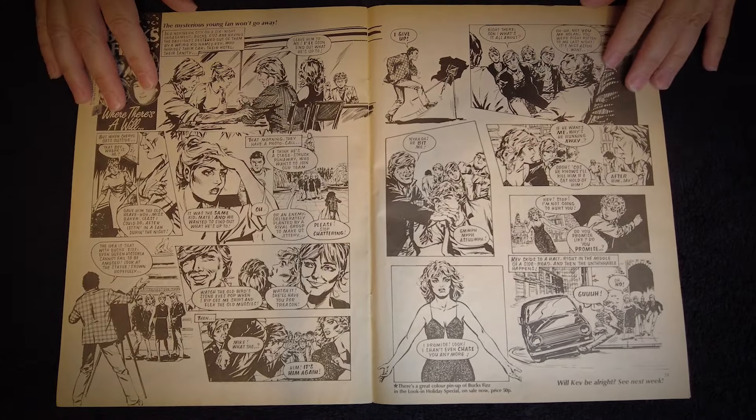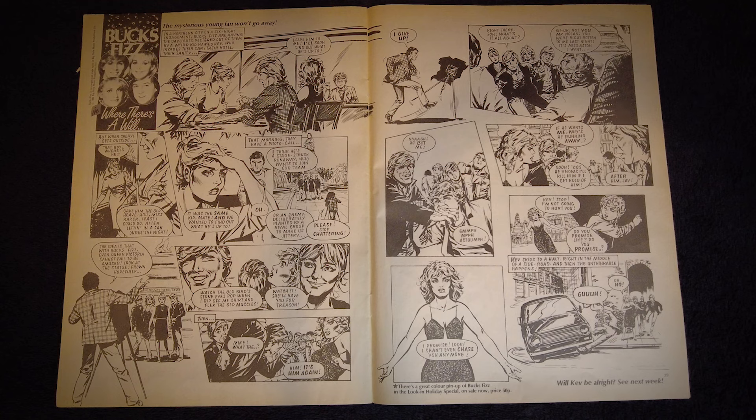Pop band Bucks Fizz get their own comic strip on pages 28 and 29, a band that were massive at the time, after winning the Eurovision Song Contest for the UK in 1981 with what became their hit song, Making Your Mind Up. I remember being a fairly big fan of them at the time, so this strip would have been one of my favourites. As far as I'm concerned, they were the UK's ABBA and deserve appropriate recognition for that, although I reckon a lot of you will probably have other ideas.